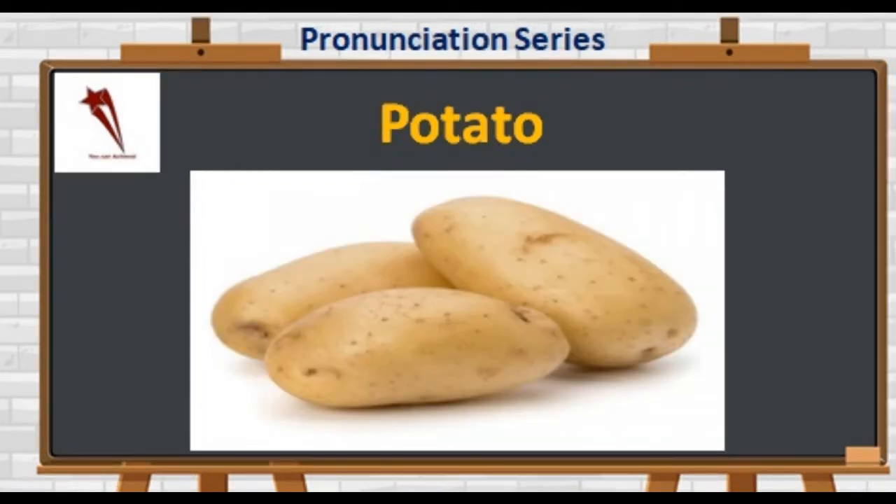Next we have the king of vegetables: P-O-T-A-T-O. It's not 'potato' — it's 'potato.' The stress is on the second syllable. It's an all-purpose vegetable and is a good source of carbs and fibers.